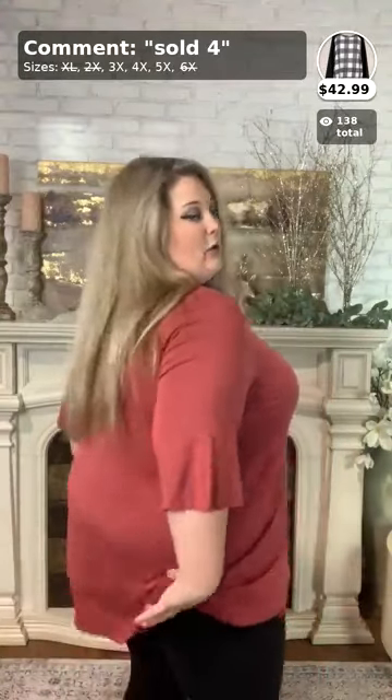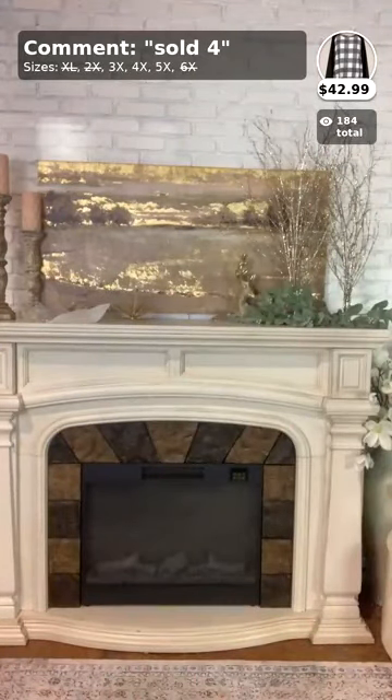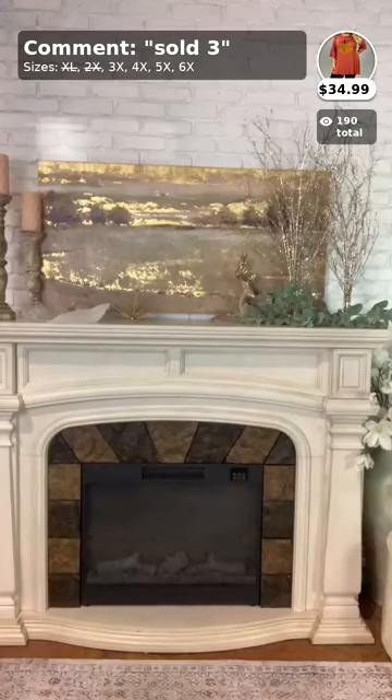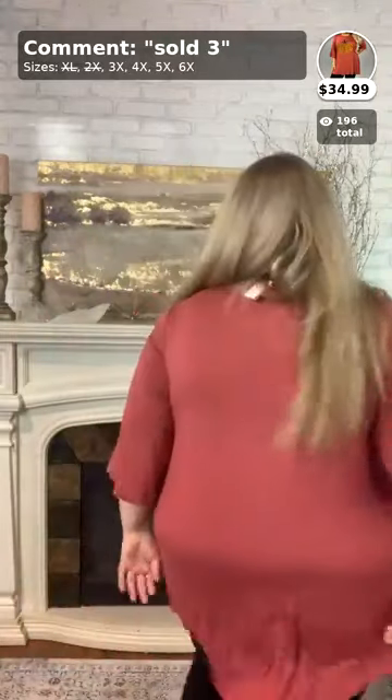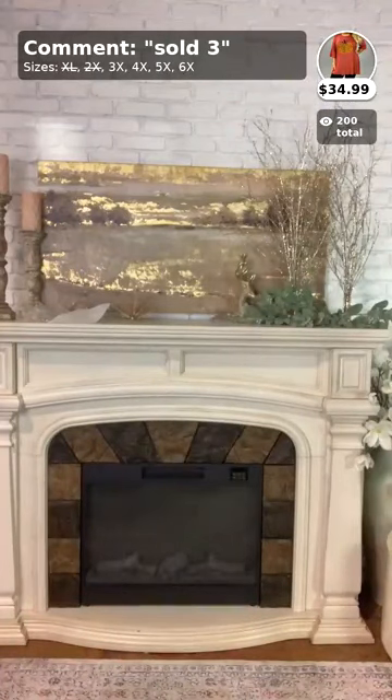I picked these up from the extended section — extended size starts at a 3X. I'll be showing off some 3X styles I really like, including this pumpkin shirt. Here's a quarter sleeve in this gorgeous brick, kind of mauve color — great to wear with leggings. This one is number three on the comments sold, and it goes for $34.99. We have 3X, 4X, 5X, and 6X in this top.